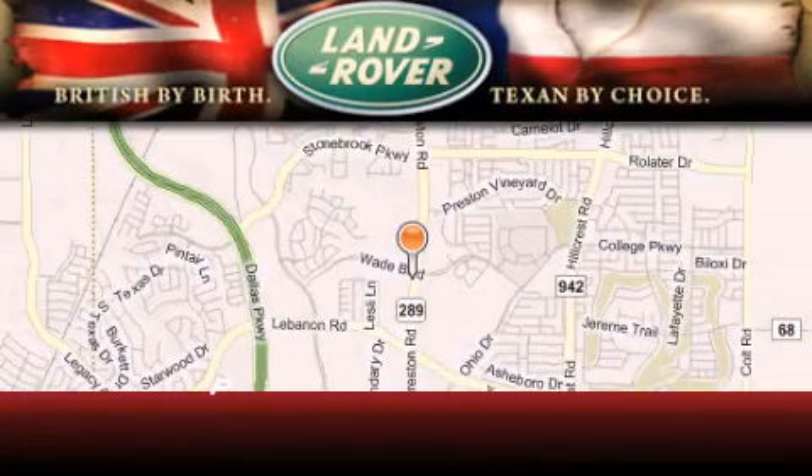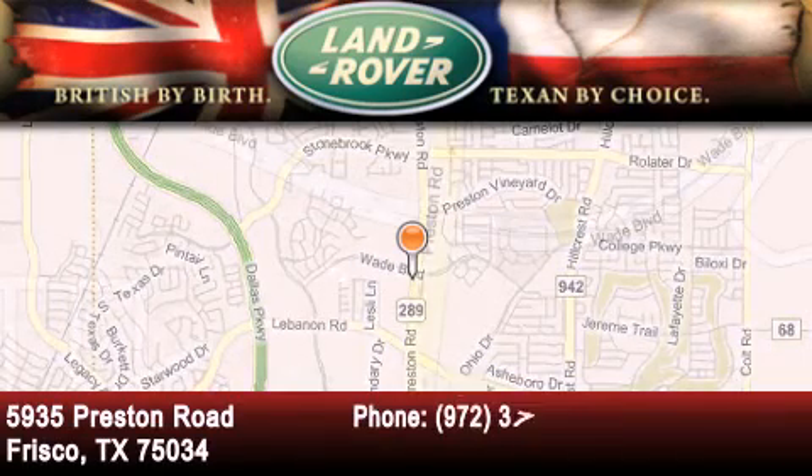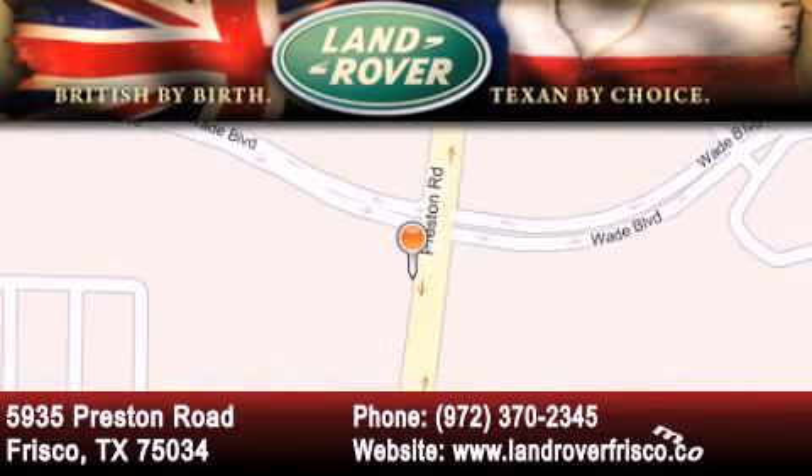Welcome to Land Rover Frisco — an adventurous and truly unique driving experience. At Land Rover Frisco, we are British by birth and Texan by choice.